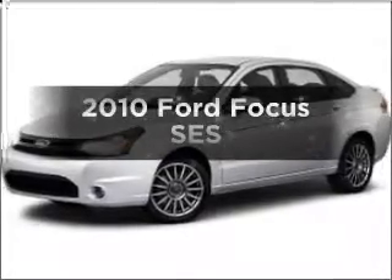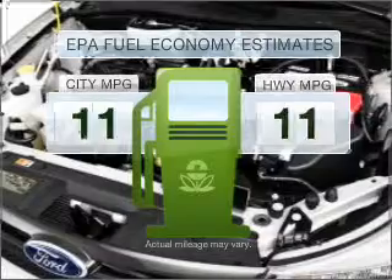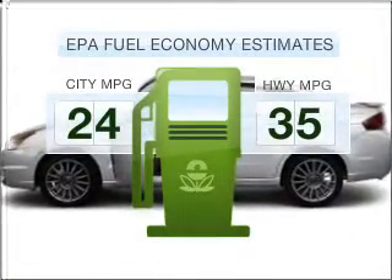Check out this 2010 Ford Focus. If you're looking for a first-rate auto, this one could be yours today. Low emissions and the good fuel economy offered in this vehicle are important to you and to the environment.